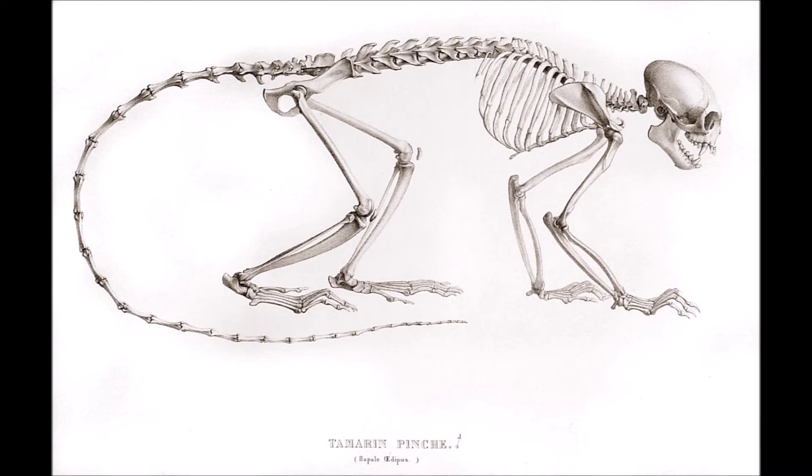Like other Callitrichids, tamarins lack truly opposable thumbs — only the hind limb is adapted to grasp on its own. Instead of using one hand to hold its food, tamarins generally use both. However, the lack of opposition of the thumb, paired with the huge keeled nails, means that tamarins and other Callitrichids are equipped to climb like squirrels, clinging to branches too large to grab properly.